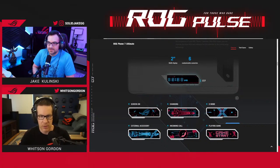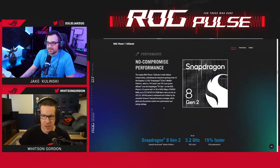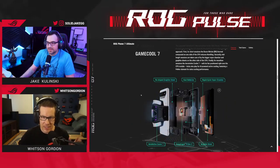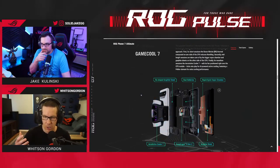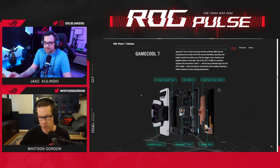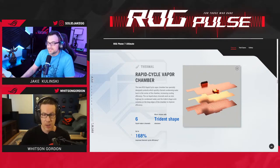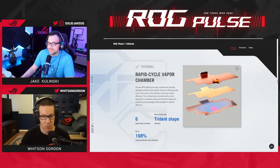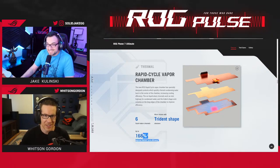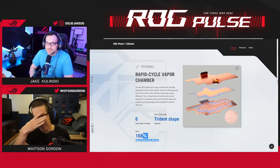All that power inside this phone is made possible by our GameCool 7 system. There's an exploded view that shows it: we've got a boron nitride thermal compound, and the CPU is sandwiched between our new rapid-cycle vapor chamber on one side and a reshaped graphite sheet on the other. Inside the vapor chamber we've reconfigured the structure with little trident-shaped nubs that dramatically improve heat circulation — up to 168% improved cooling efficiency. That's a monstrous upgrade for the ROG Phone.